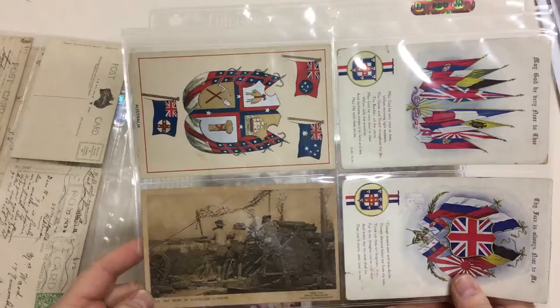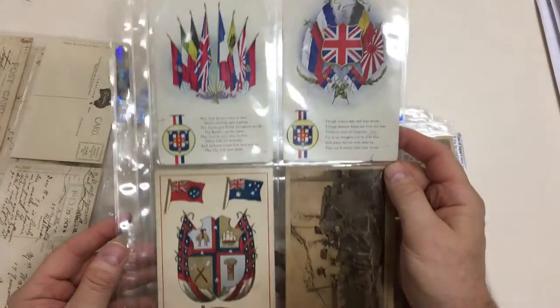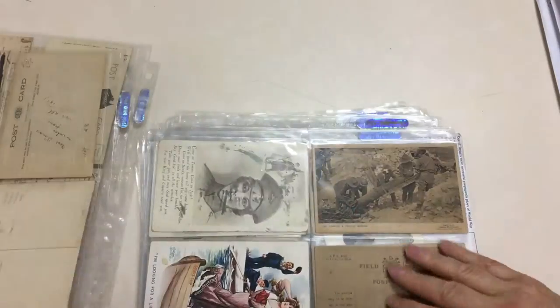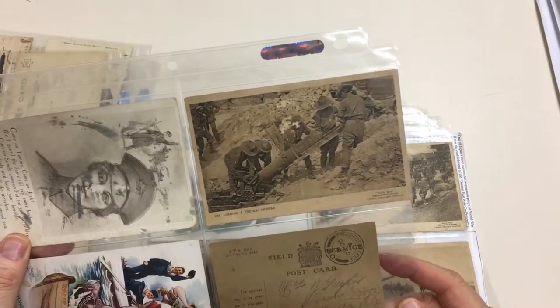Hot work by Australian gunners. A couple of Patriotics — attractive cards. Bit of humour.